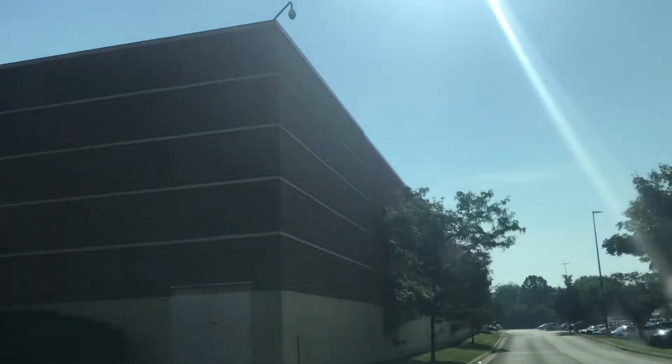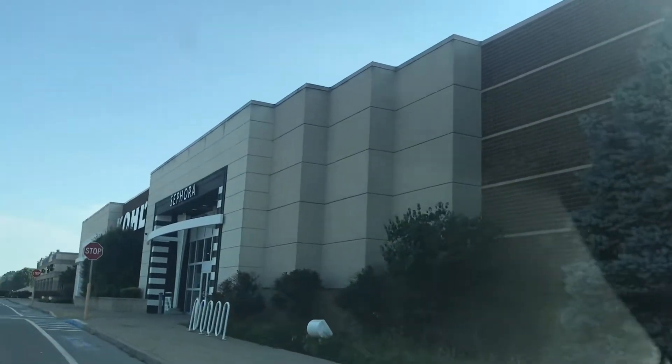I'm wearing fake colored contacts. I wish my eyes were this blue. Without further ado, let's go to Sephora.